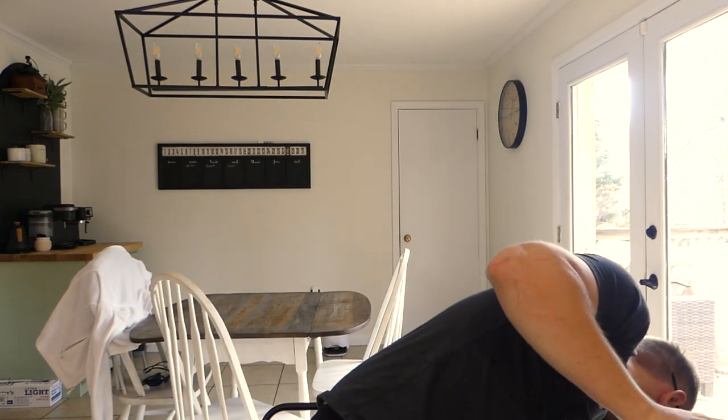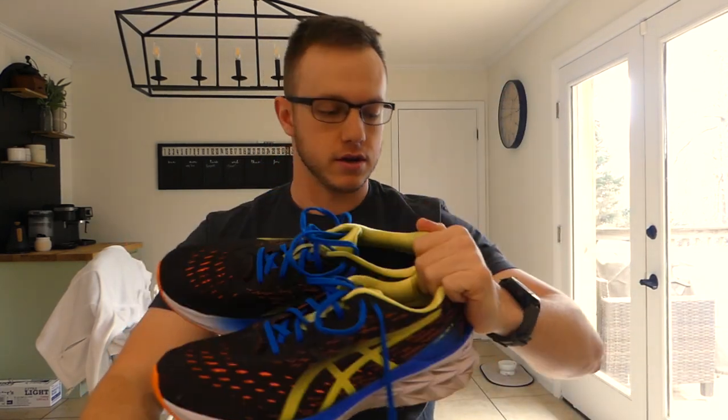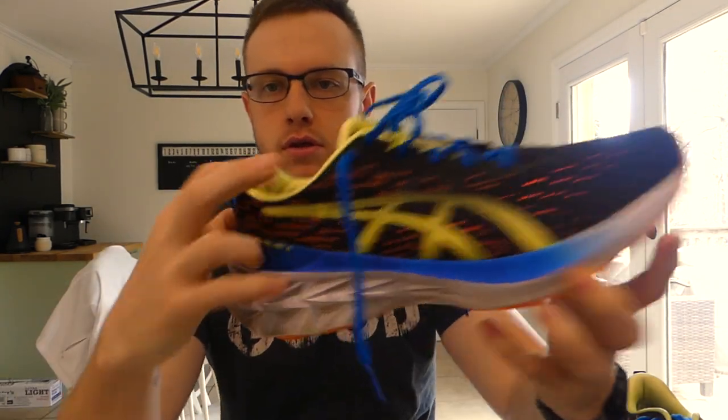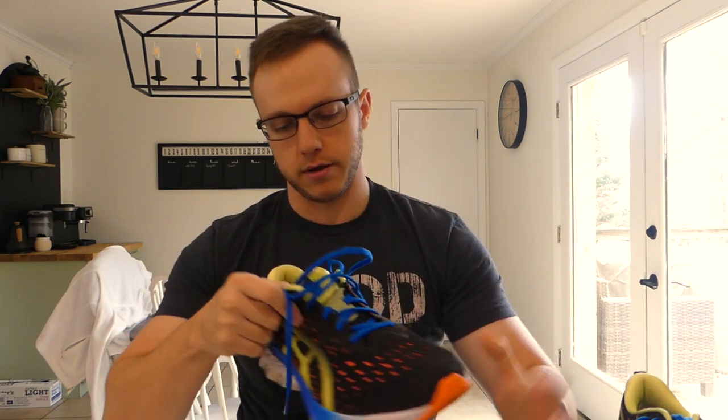For shoes, I went to Fleet Feet, got my feet scanned, tried on some shoes they recommended, and ended up picking up these ASICS Nova Blast 2s. These are probably my favorite running shoes I've ever had — they fit my feet so well, they feel fast, they feel light, and they're very supportive. I actually ended up buying a second pair.